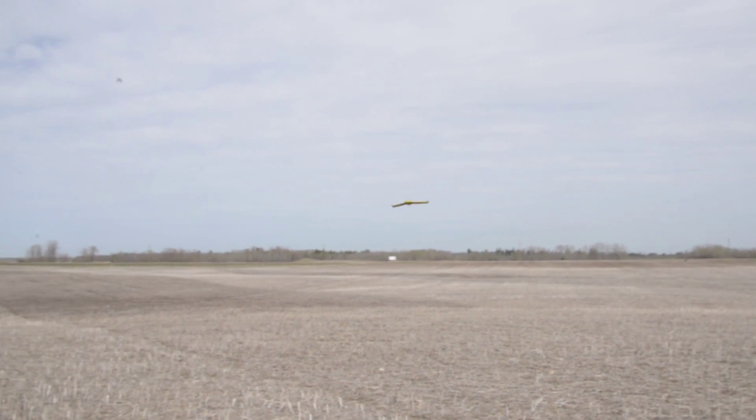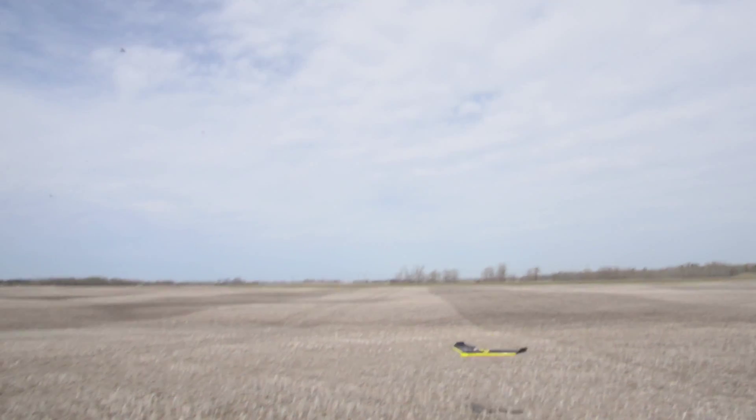We're looking at other ways of using drones within other disciplines at Stantec. We've set up a couple of groups to look at applying this technology to the environmental service field, mining, and oil and gas. Everybody has data collection needs, and with unmanned aircraft it allows us to capture data more cost-effectively for our clients across a variety of applications.